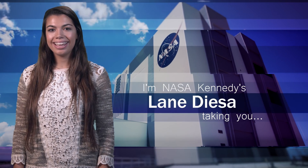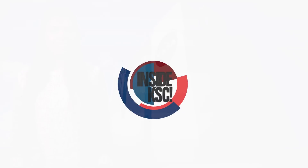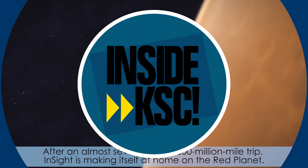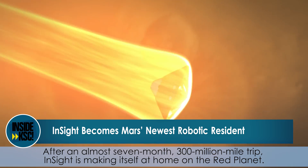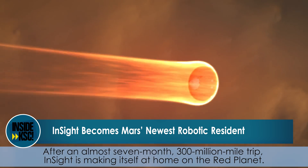Hi, I'm NASA Kennedy's Lane De Asa, and I'm taking you Inside KSC. After an almost seven-month, 300-million-mile trip, InSight is making itself at home on the Red Planet.